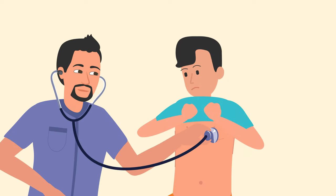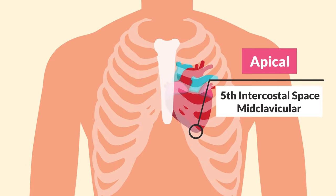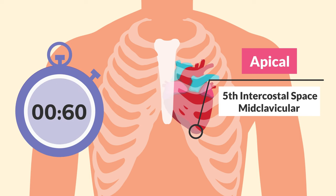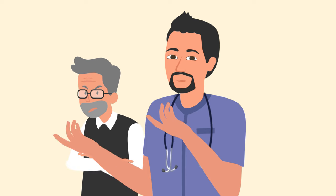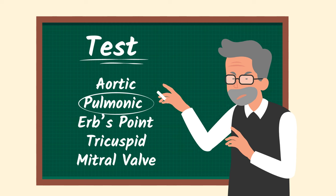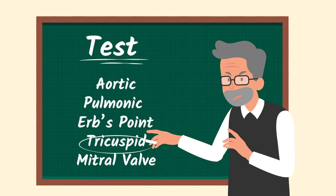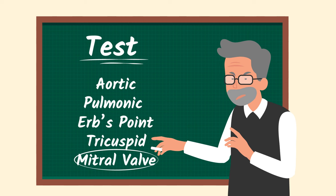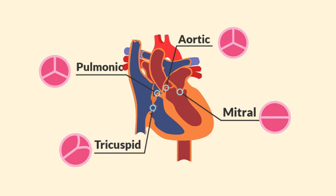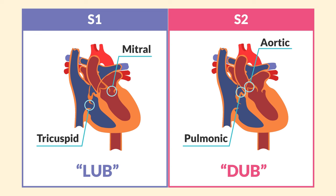Listen to the heart. When you do your head-to-toe, listen to the apical for sixty seconds. I don't know your instructor, but I know they test this. Aortic, pulmonic, Erb's point, tricuspid, and mitral valve. The heart has four little bedrooms we call chambers, and each chamber has a little door we call valves. When these doors close, we hear it as a heart sound.